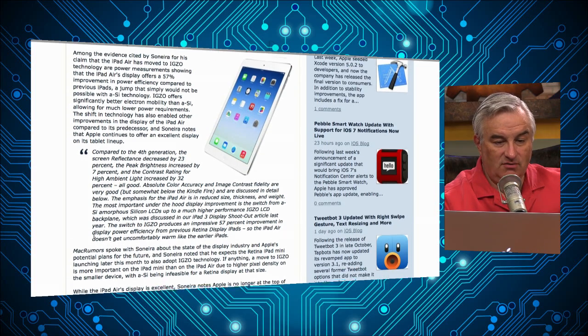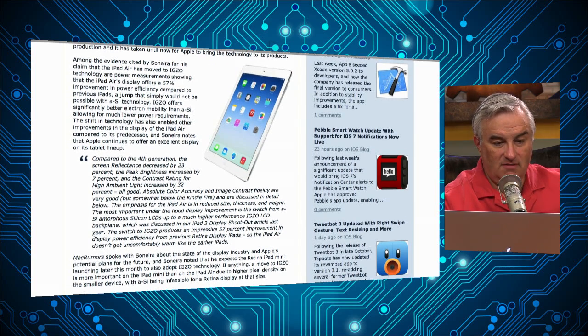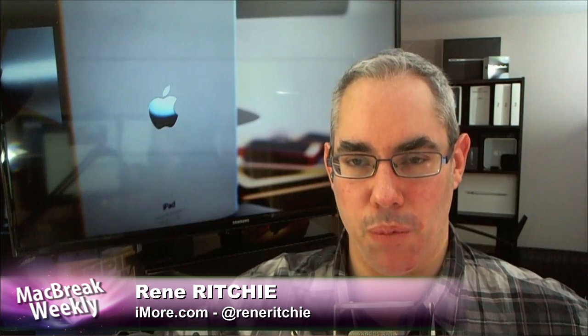What do you get from IGZO? Thinness and efficiency. The problem with the iPads last year is that they required so much backlight for Retina — 48 or 36 or something like that. This panel allows them to do much more efficiently; they have much fewer LED backlights, which puts less strain on the battery. The higher the peaks — when you put a lot of demand on it, it drains faster. Batteries aren't really getting better; we're getting better at cheating them. Part of cheating them is to keep them in a stable state for longer. So IGZO is a much more energy-efficient technology.